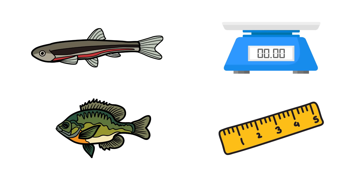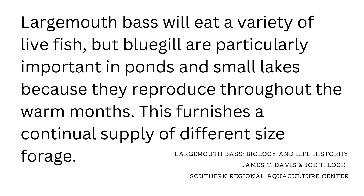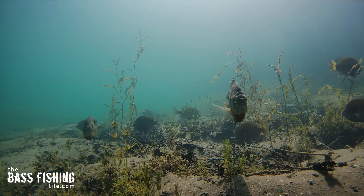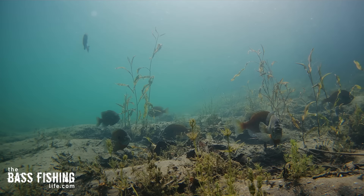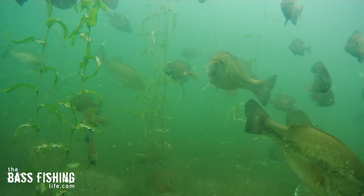Let's move on to number two: the type of forage. We all know bass will eat just about anything, but here's what the research shows. Largemouth bass will eat a variety of live fish, but bluegill are particularly important in both ponds and small lakes because they reproduce throughout the warm months, furnishing a continual supply of different forage sizes. Because panfish spawn throughout the summer, there are always bigger and smaller prey species available — the smaller bass can find calorie-rich prey all through the warmer months, and of course the bigger bass can eat the bigger panfish.